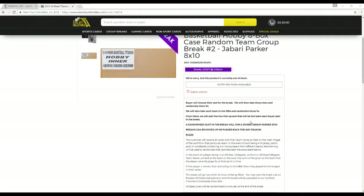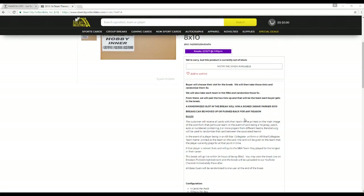Buyers choose their slot for the break. We'll then take these slots and randomize them 5 times. We'll stick each team in the NBA and randomize those 5 times. From there, we'll pair the two lists so every buyer gets a team in the break. A randomized slot in the break is going to win the Jabari 8x10. Customers receive all cards with their team name on the main image of the card. In the event of the card being a hit — jersey, patch, auto, or numbered card — containing two or more players, random.org will be used to randomize that card from the associated teams. In the event of a player being in an All-Star Collegiate Uniform or All-Star Collegiate Team on the card, that card will be given to the team that the player is currently on. If the player is retired in a non-NBA uniform, that card will go to the team they played for the longest. All base duels, including points, will be randomized to one user at the end of the break.